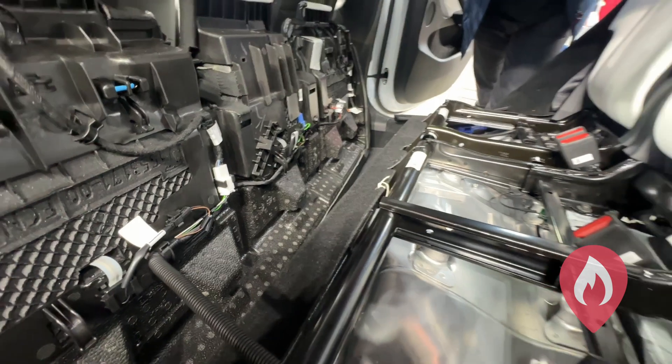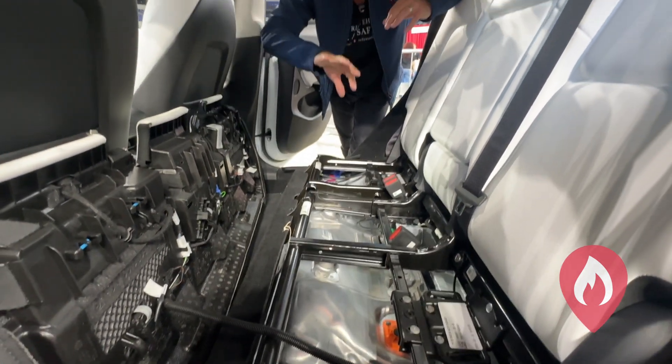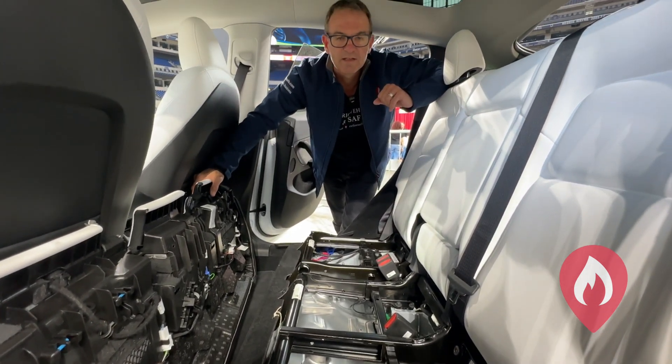And that, very briefly, is how we operate under the back seat to see the penthouse of the Tesla Model Y.